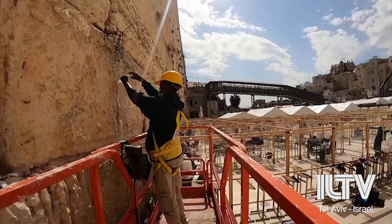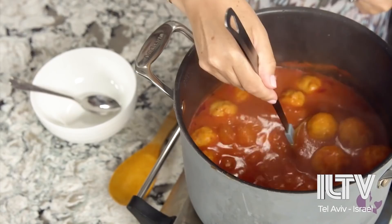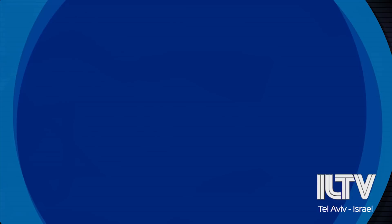So get ready to smile, because coming up: the Kotel, or Western Wall in Jerusalem, gets an apparently badly needed facelift. Danielle from Kosher.com teaches how to make tomato soup with cheddar matzah balls. And finally, stay tuned because we are going to learn how to realize what we need from our loved ones.